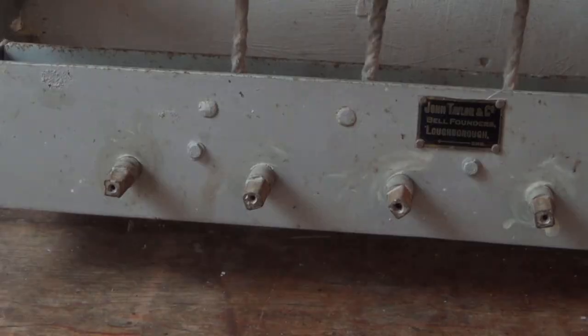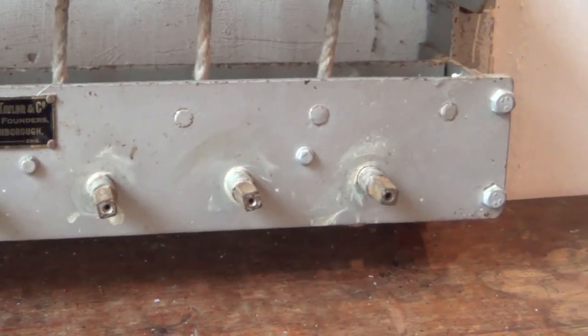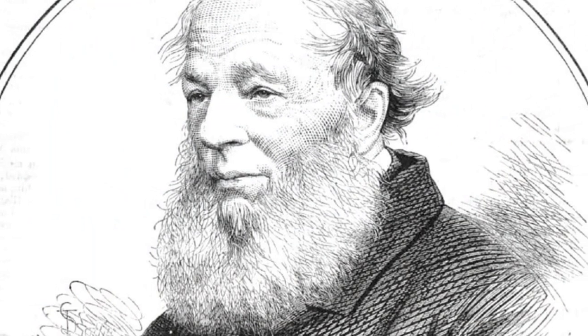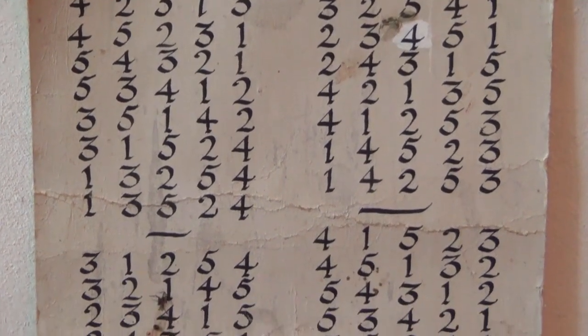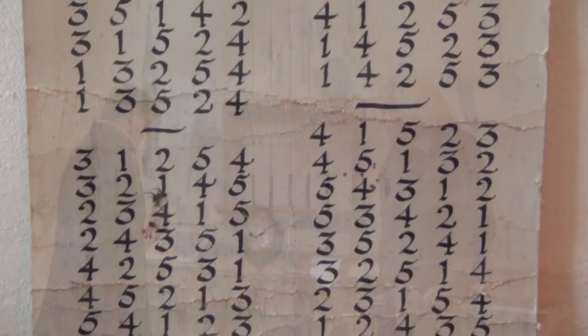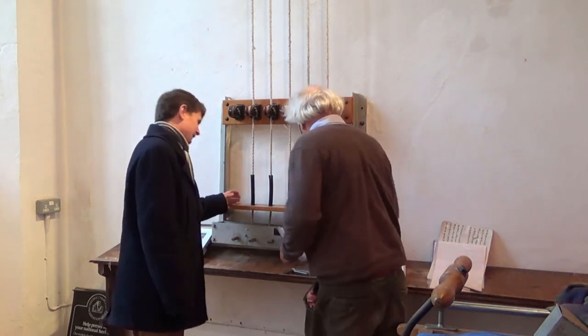It turns out that this chiming mechanism is based on an idea by Reverend Henry Thomas Ellicombe in the 1820s, as a way to replace the reputedly drunken and unruly bellringers of the day, by allowing the bells to be rung by just one man. So literally just pull on these and that chimes the bell.